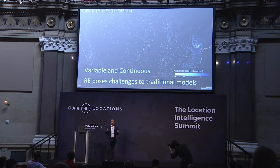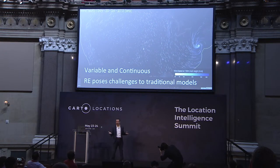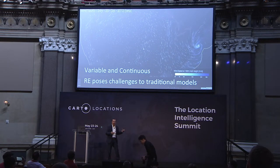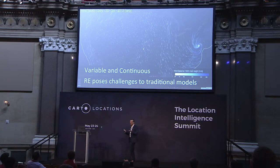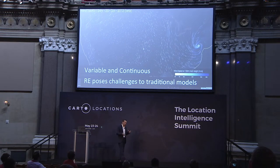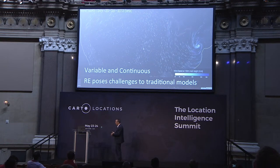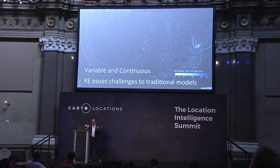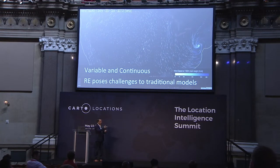There's a fundamental challenge with renewable energy: it's variable and continuous in both space and time. This poses a lot of challenges to our traditional models. How can you take a phenomenon that's inherently continuous and variable and fit it into a discrete model space, whether nodal or regional? The biggest question is how can we ensure we're preserving and properly characterizing this resource whose inherent challenge is variability?